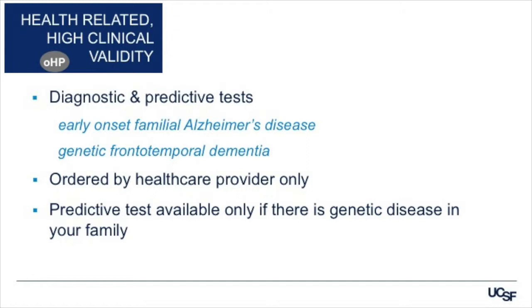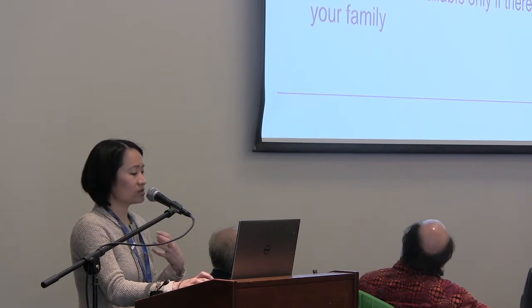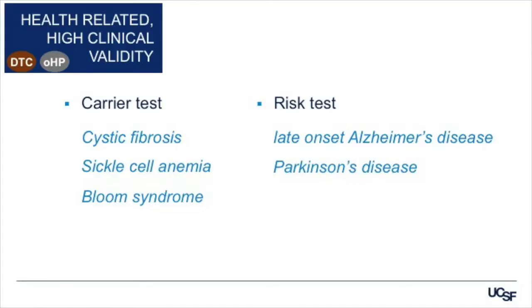The health-related tests with high clinical validity that can only be ordered by your healthcare provider are the diagnostic and predictive tests. These include genetic tests for early-onset familial Alzheimer's disease, genetic frontotemporal dementia, and others. The predictive test is available only if there is a clear genetic disease in your family. With regards to health-related tests with high clinical validity that can be ordered directly at home, these are carrier tests — including testing if you're a healthy carrier for cystic fibrosis, sickle cell anemia, or Bloom syndrome. Not all companies offer these tests. And then there are risk tests, which include late-onset Alzheimer's disease and Parkinson's disease.